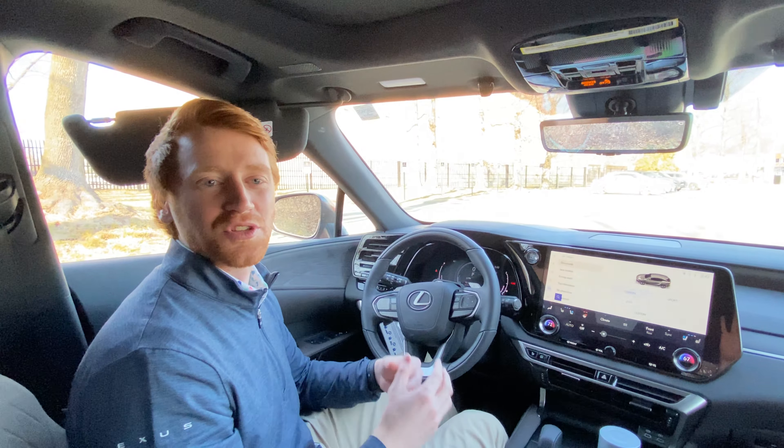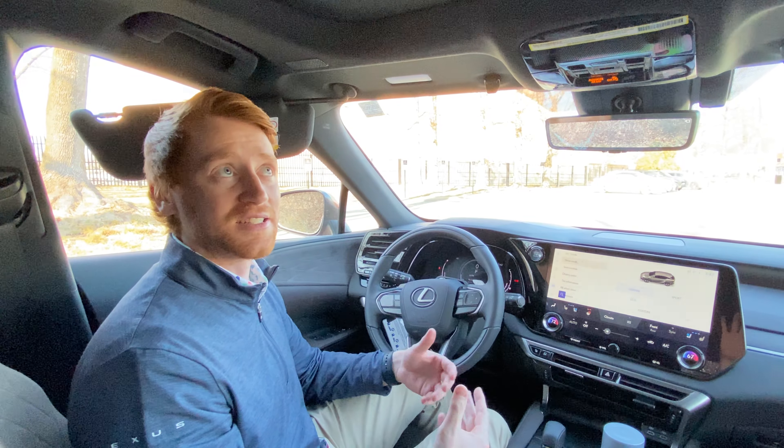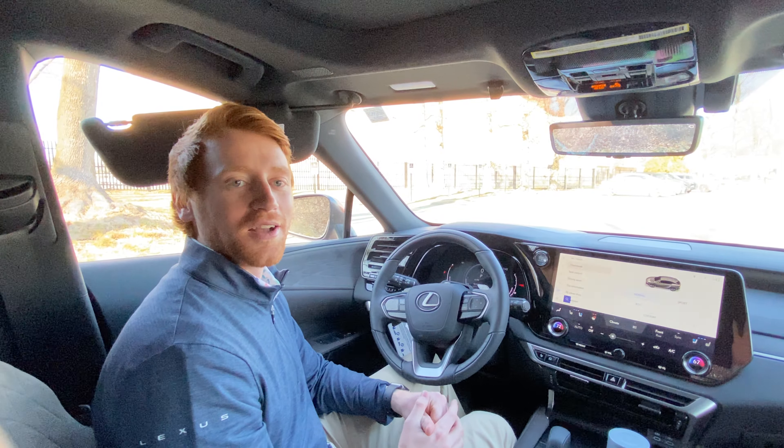When I said 'Hey Lexus,' the microphone in my passenger seat was actually being used to suppress any noise from passengers or people in the backseat. Keep that in mind: the person who activates the assistant needs to be the person who gives the ultimate command. Feel free to have fun playing around with your intelligent assistant, and thanks for your time.